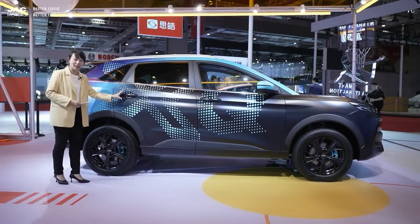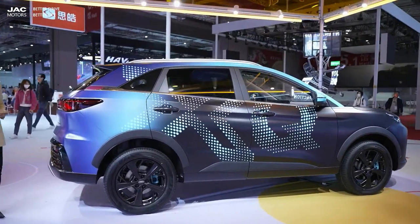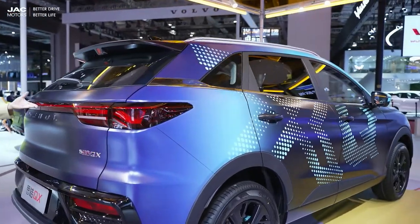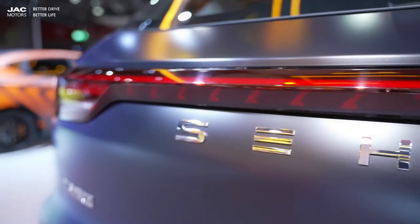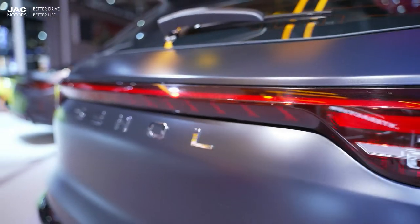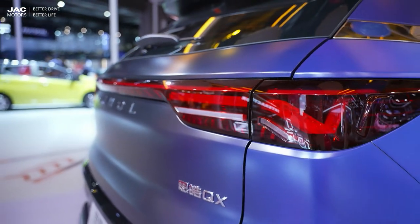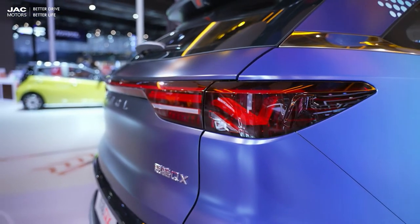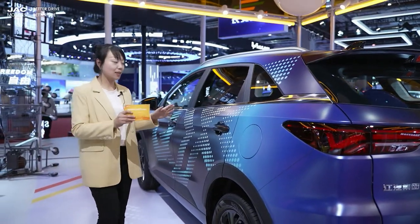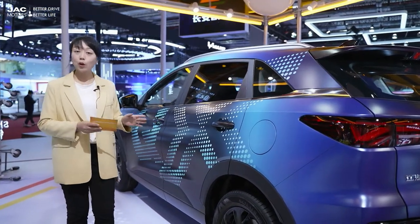Now let's see the tail section. We have a through-type taillight straddling the rear of the car — quite simple, smooth and stylish. It gives a great sense of technology and also better ensures your safety at night because it's very eye-catching. As a compact SUV, the length of the GS6 reaches 4.6 meters and the wheelbase is more than 2.7 meters, making it quite suitable for family use.